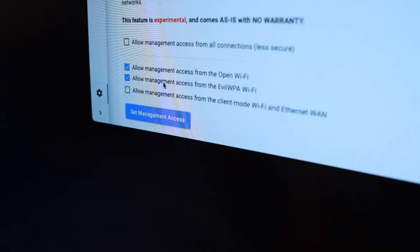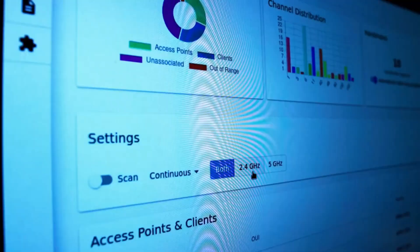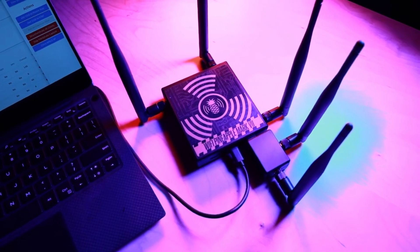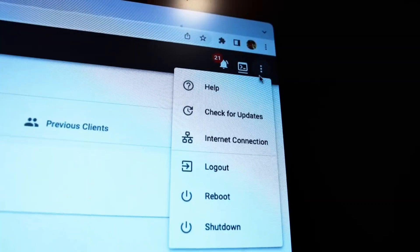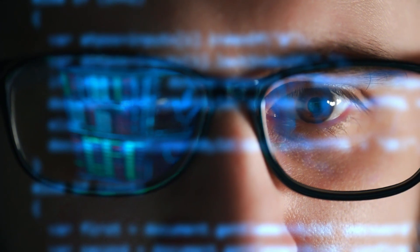This device enables security professionals and ethical hackers to identify potential security weaknesses in wireless networks, emphasizing the importance of implementing robust security measures. The Wi-Fi Pineapple can also be used to conduct targeted attacks, such as capturing login credentials through phishing techniques, making it a valuable tool for security research and testing.